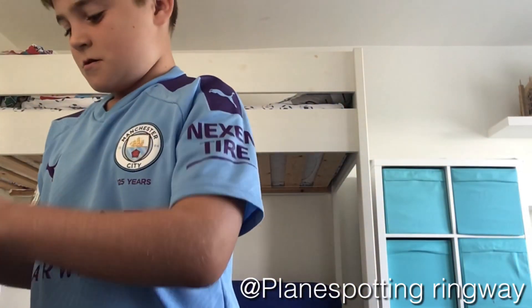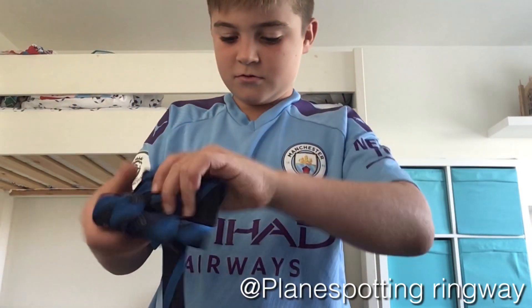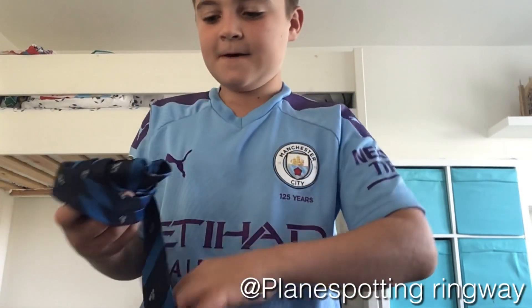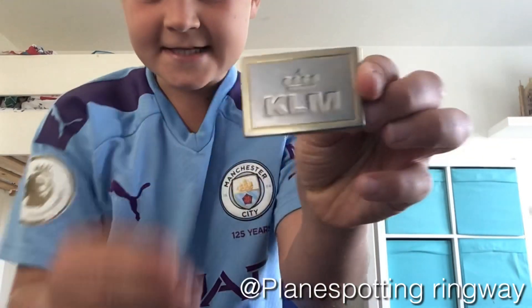The badge says 'especially designed for, 100% polyester' — that's what it says. So that is the tie. Now on to the second item: this is a buckle off a KLM seat. I'm not sure which aircraft it's from, but I think it's a 737 because he does routes out of Manchester.